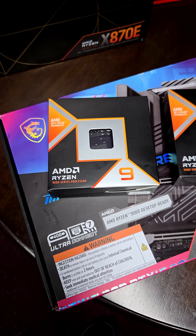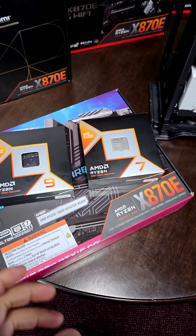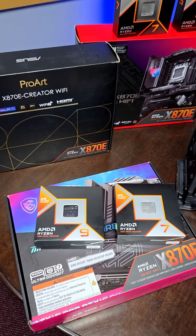So let's say you chose the Ryzen 9 9950X 3D over the 9800X 3D because you're a gamer but also primarily do video editing, 3D modeling, and productivity stuff. So what's next? Motherboard, RAM, and GPU.